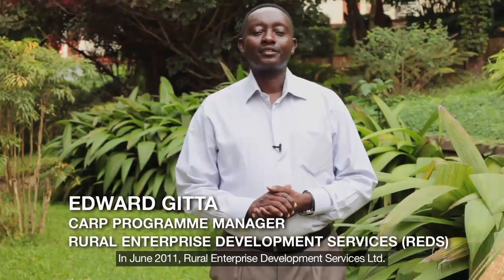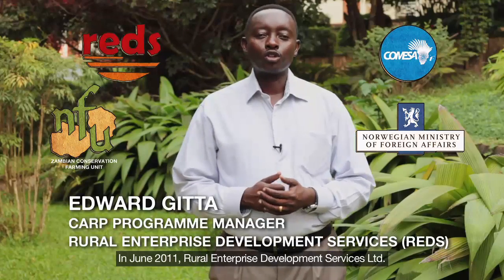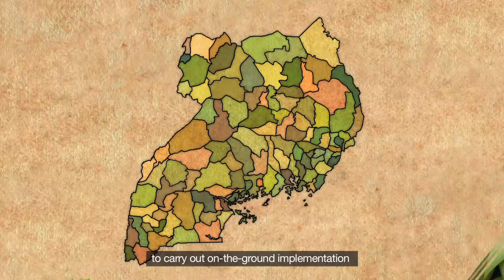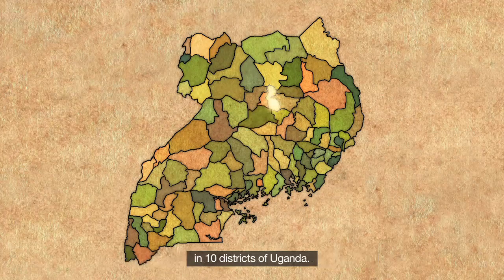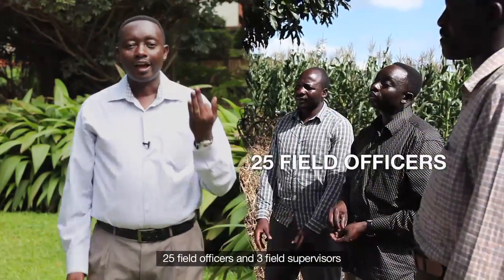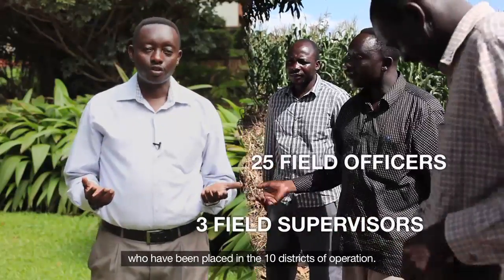In June 2011, Lulo Enterprise Development Services Limited was contracted by the Conservation Farming Unit of Zambia to carry out on-the-ground implementation of the Conservation Agriculture Regional Program in 10 districts of Uganda. The REDS-CAP field team comprises 25 field officers and 3 field supervisors placed in the 10 districts of operation.